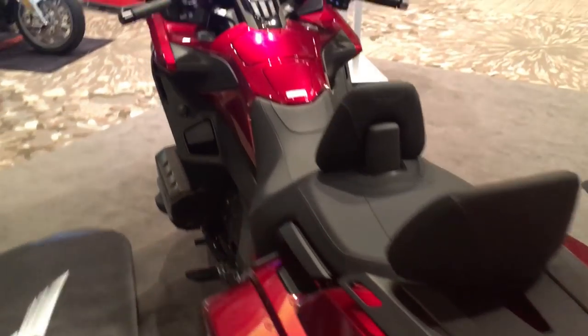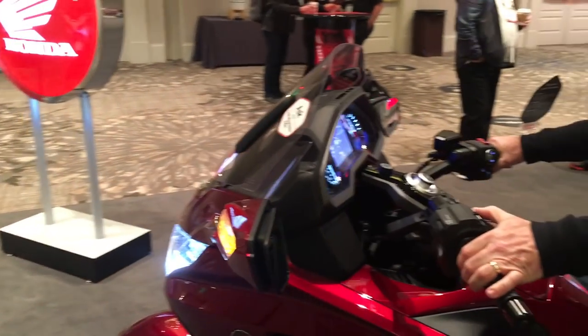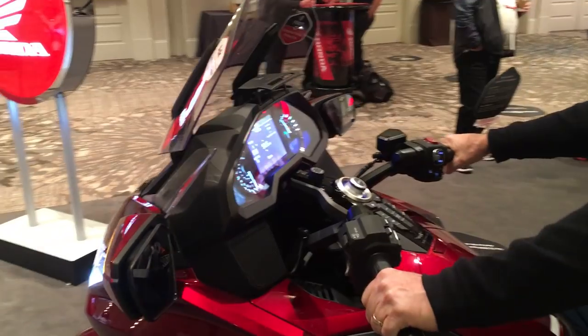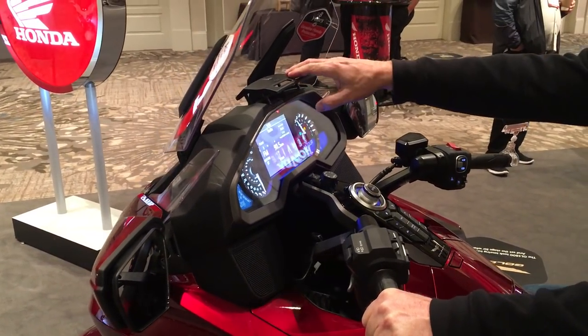This bike also has a power windshield, much like the Tour does — a very cool feature that wasn't available on the F6B before. You also have the wind deflector there to get that air moved to the rider again. Very sharp looking.